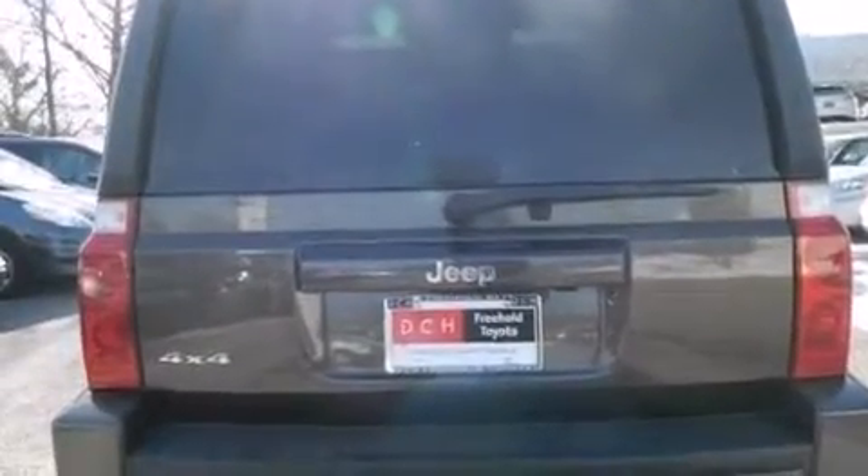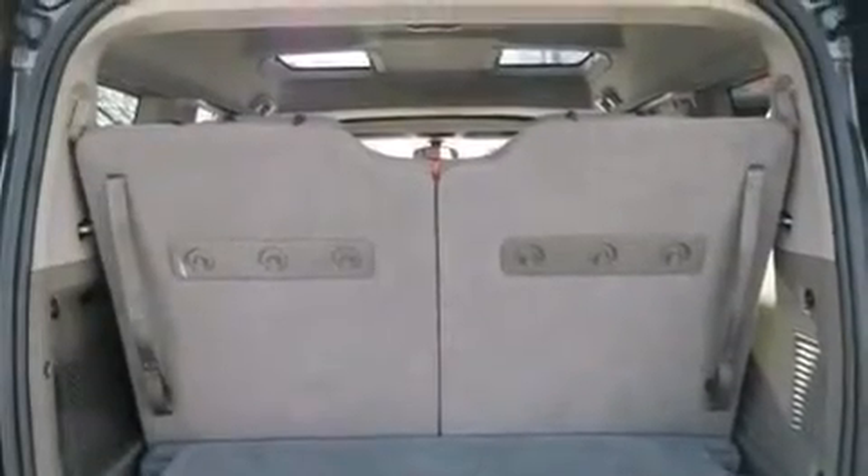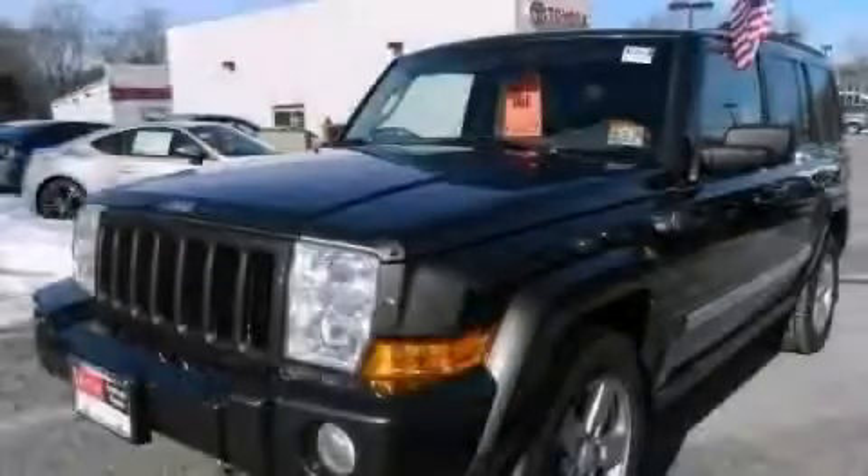Side impact airbags, a power driver's seat, air conditioning, a pass-through rear seat, and aluminum wheels. This vehicle won't last long at this price. Call and arrange a test drive now.